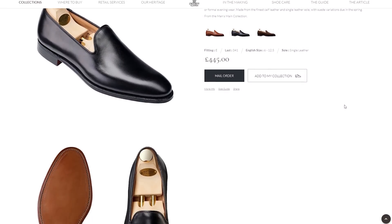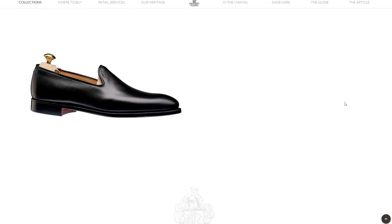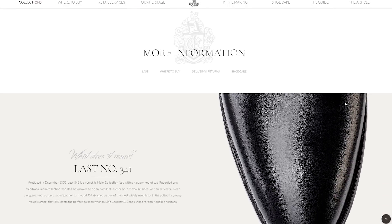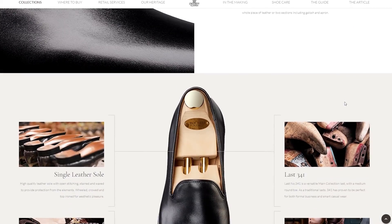Next you have Crockett and Jones — the shoe of choice for James Bond. Their Kensington black calf shoe is listed online for about $530. You're getting that heritage shoemaking, Goodyear welt construction, and beautiful calf uppers and leathers, but you're going to pay for that at over $500.